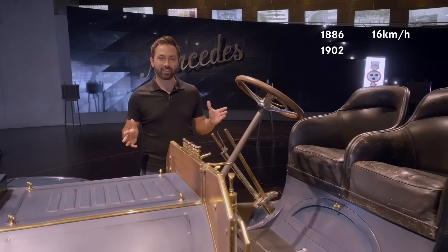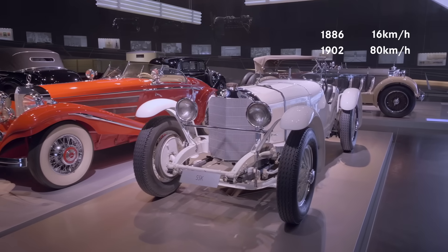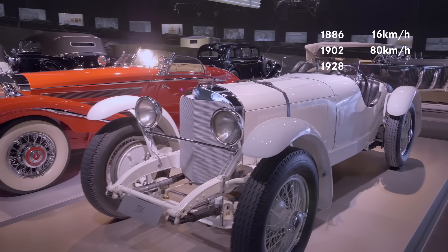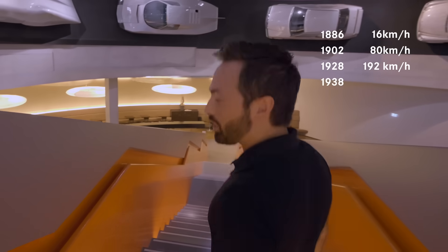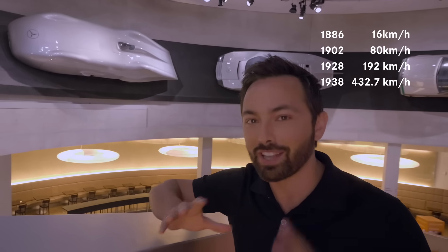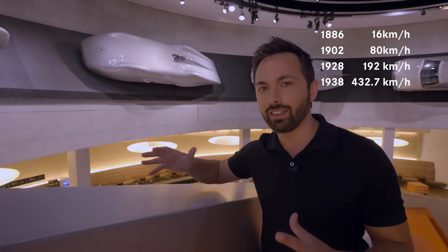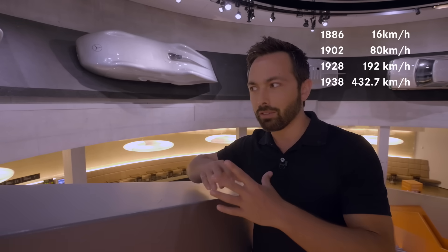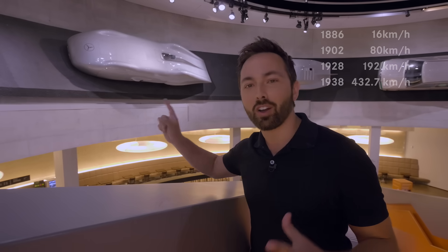Just 16 years later, this car could go 80 kilometers per hour. This car in 1928 could already go 192 kilometers per hour. By 1938, cars had gotten incredibly fast — this car right here set a record of 432.7 kilometers per hour, that's almost 270 miles per hour. And another driver trying to beat that record died the same day. To this day, no one has beaten that car on a public road.